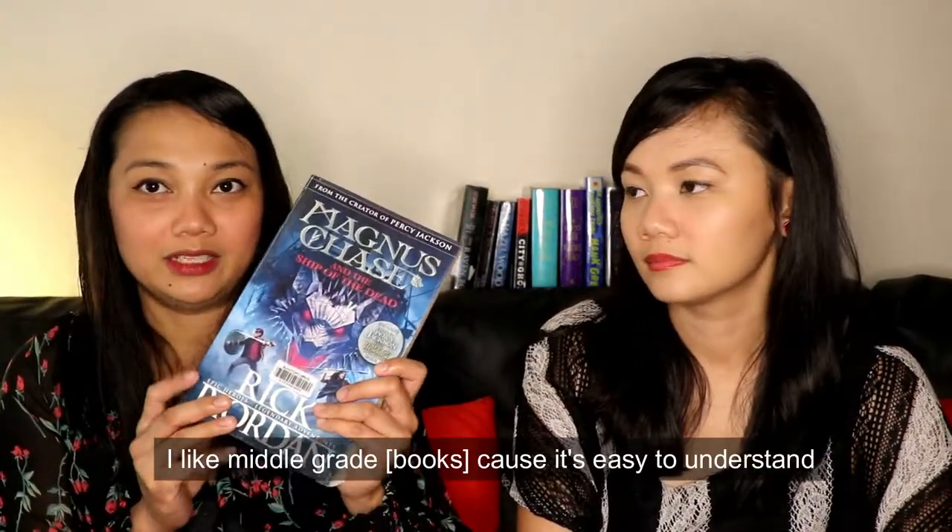My last book is Magnus Chase and the Ship of the Dead. I've been wanting to read it — I read the second Magnus Chase book last week and finished it. I've also read Norse Mythology this year, which has the same characters. I didn't find it as good as Percy Jackson, but it's still a fun book with a lot of adventures. I like middle grade because it's easy to understand when you just want to read and not think too much. I fell behind on the series — I read the first book around 2016 and only read the second book this year.